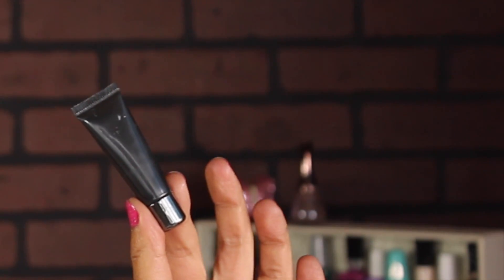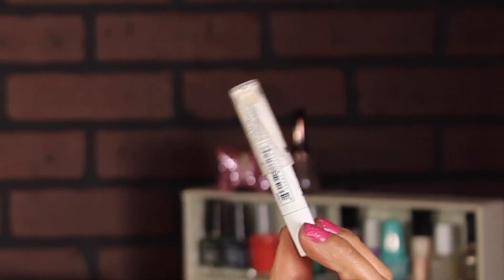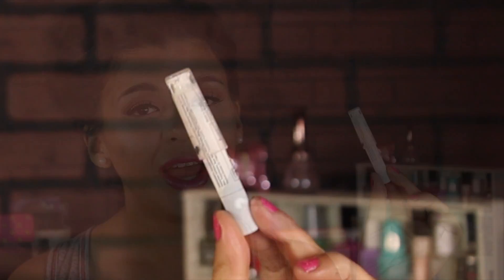For eye primer I'm going to be using this one by Lorac — the Behind the Scenes Primer. I think it came with my Lorac Pro palette. I always forget I have this. And then I have my NYX Jumbo Eye Pencil in the color Milk. I've been using this on top of my regular primer. Since I've had it in my project I've been using it every single day and I can totally see the difference.